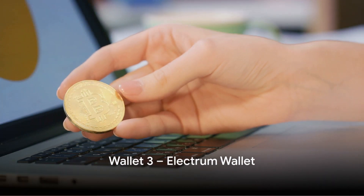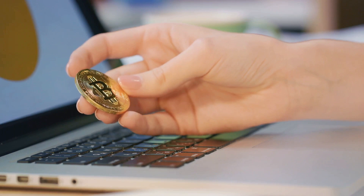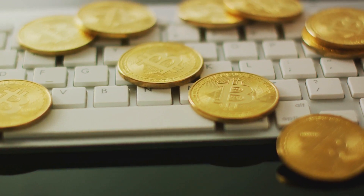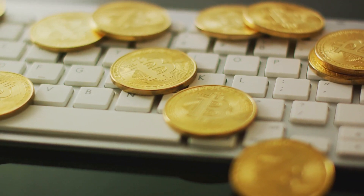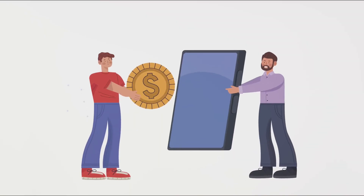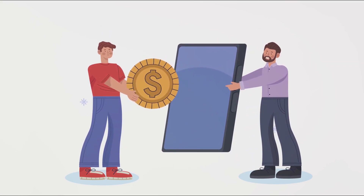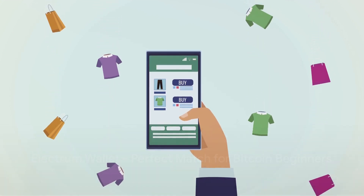Our third pick is the Electrum wallet, a time-tested solution for Bitcoin enthusiasts. It's a desktop wallet designed specifically for Bitcoin, honing its features for Bitcoin users. One standout feature is its recovery process: if you ever lose access to your wallet, Electrum provides a 12-word recovery phrase to restore your funds. It also offers offline cold storage, keeping your Bitcoin safe from online threats. Additionally, it's compatible with most popular hardware wallets, so you can seamlessly transition when ready. If you're a beginner focusing on Bitcoin, Electrum might be your perfect match.